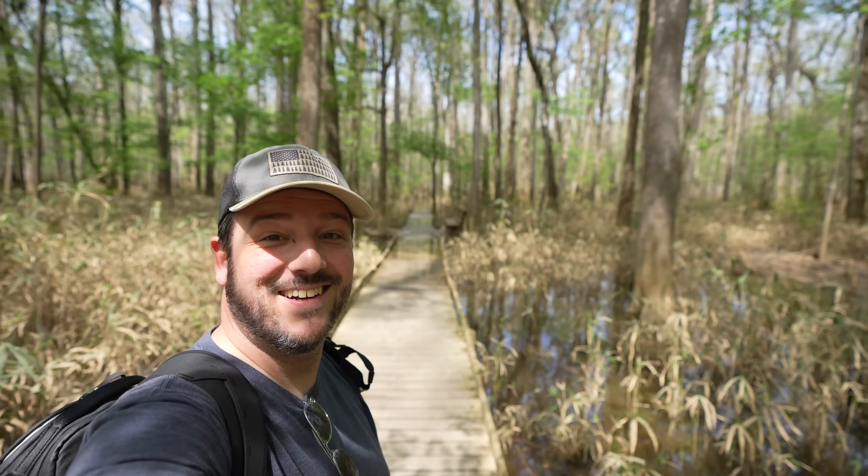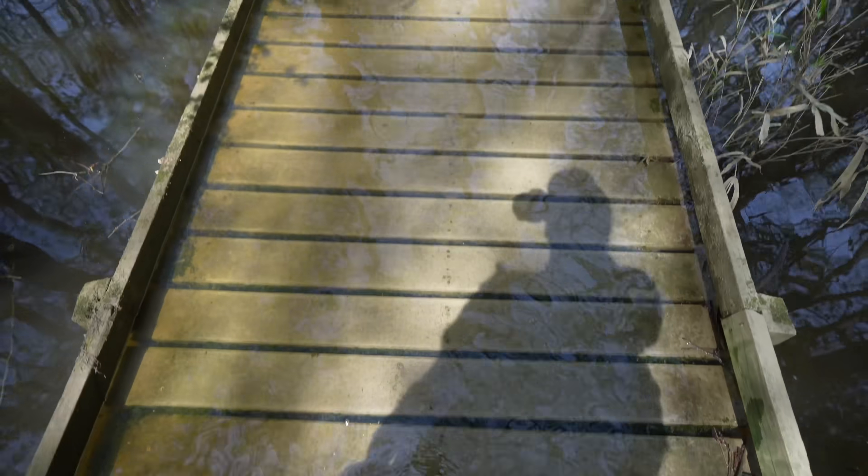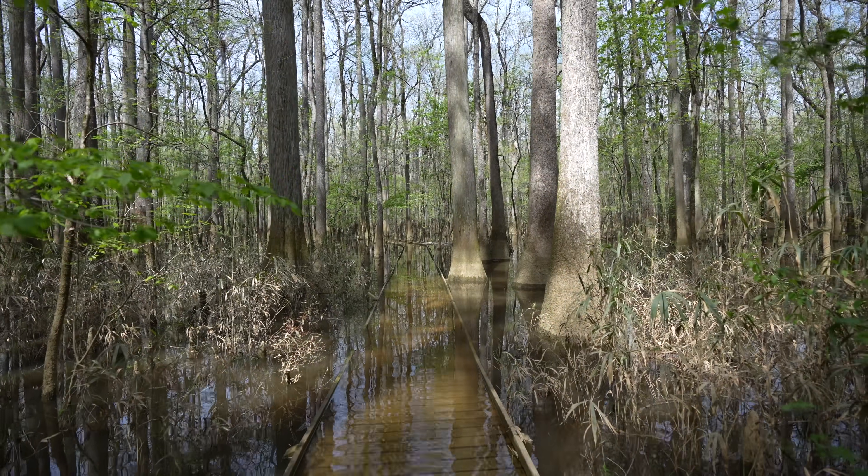I was just told by the people I passed to not put my shoes on for a while because there's a lot of water. All right, here it goes — walking a submerged boardwalk trail. I just started and I'm already about half-leg deep.